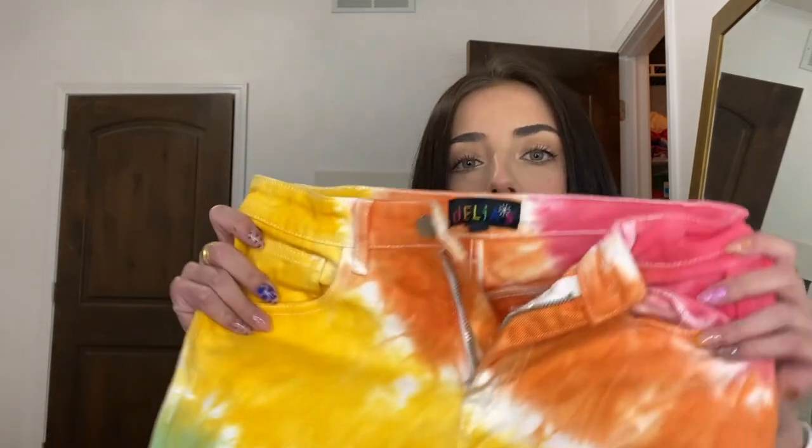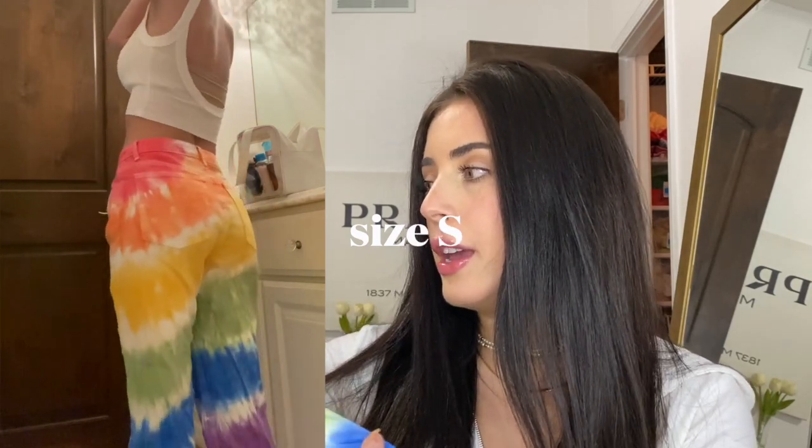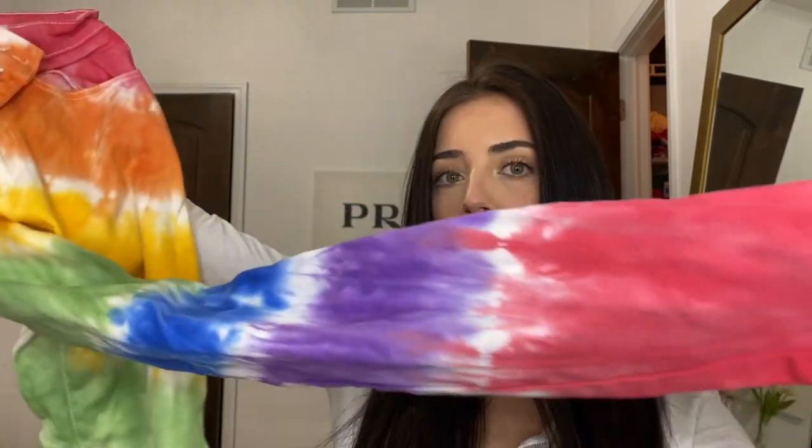Next are these tie-dye jeans — they're rainbow. If you know me, you know I'm obsessed with rainbow. They're high-waisted and straight leg. I haven't worn these yet but I plan to soon, just with a white top. They're the same on each side, starting at red and ending in pink.